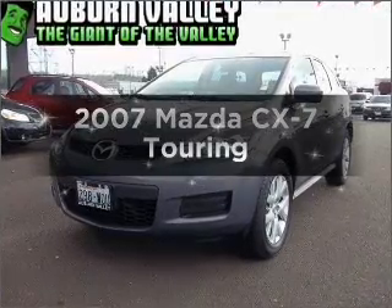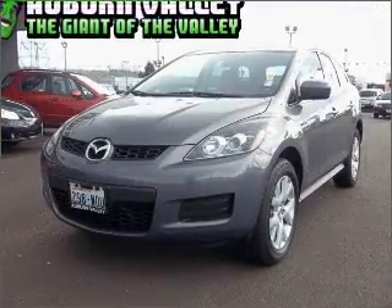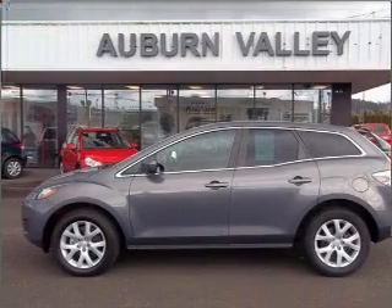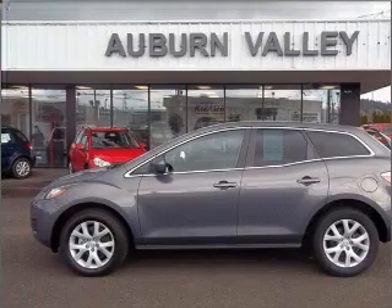Presenting the 2007 Mazda CX-7. If you're looking for a first-rate auto, this one could be yours today. With an efficient four-cylinder engine connected to a smooth-shifting six-speed automatic transmission.